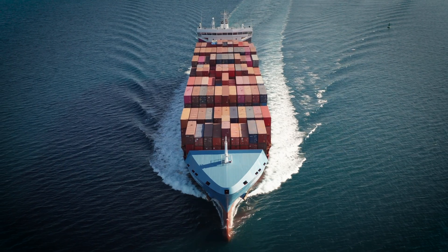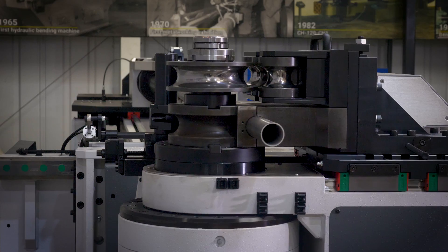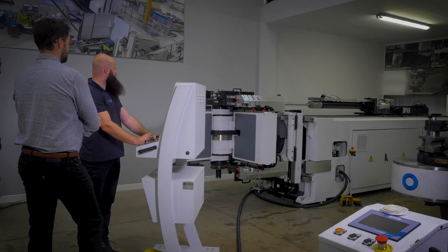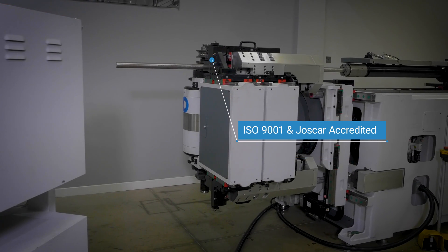Typically we supply shipbuilding, oil and gas, automotive and the aerospace industry. We specialise in mandrel tube benders, section benders and also customised solutions. We're both ISO 9001 and JOSCAR accredited.